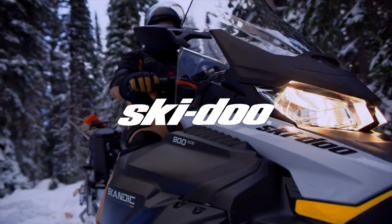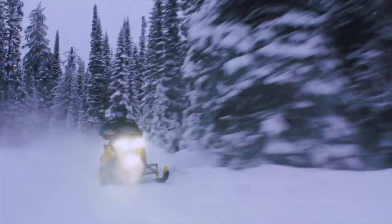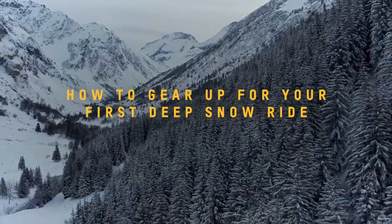Hey everyone, I'm Flo from The Apparel Team, and today we're going to be covering how to dress for deep snow rides. If you're interested in more Ski-Doo tips, hit the subscribe button right now to get the latest how-to info.